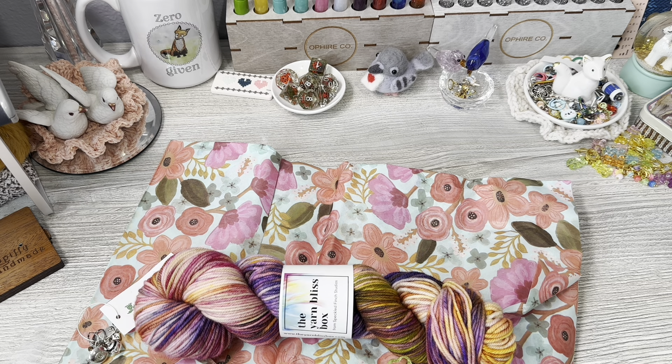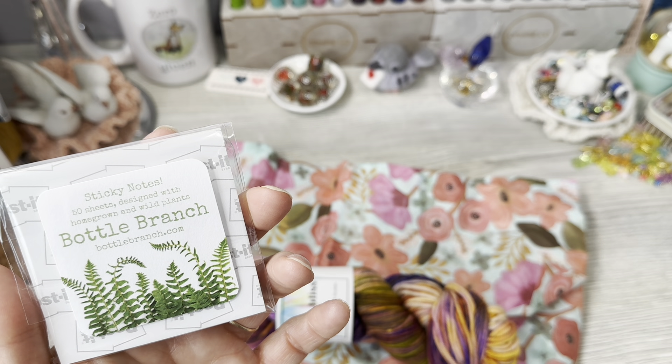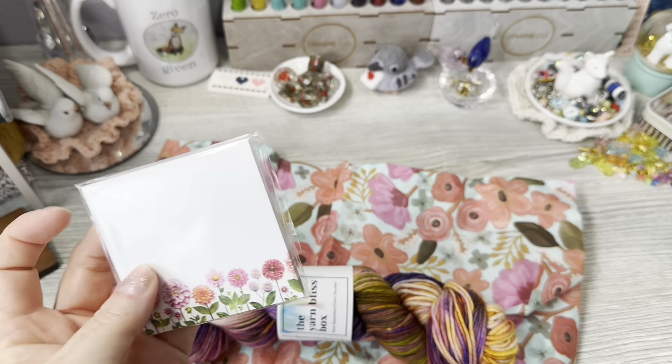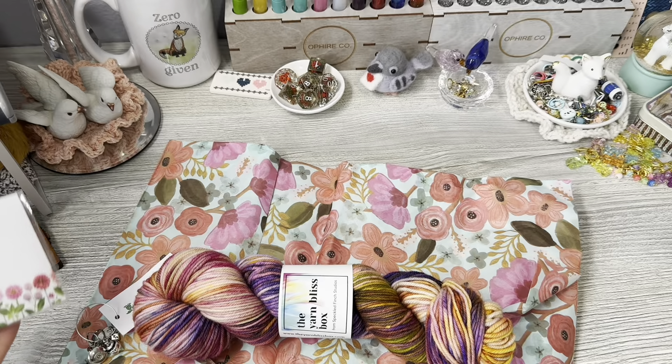Dahlia Garden Sticky Notes by Bottle Branch. There they are — sticky notes, 50 sheets designed with homegrown and wild plants. Bottle Branch, BottleBranch.com. That's sweet, very on theme.